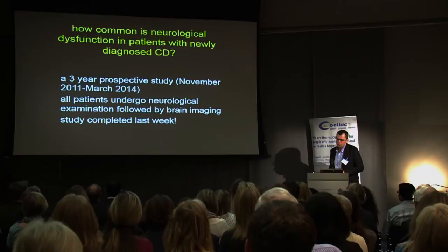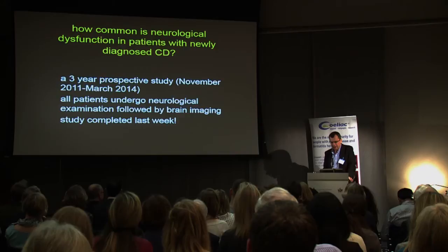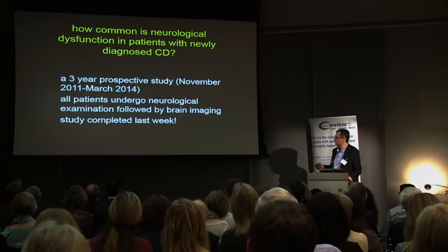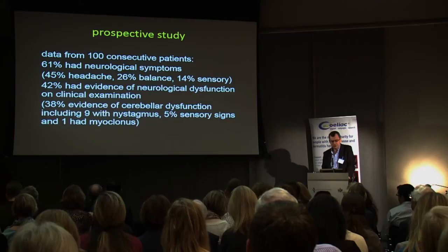How common is neurological dysfunction in patients with newly diagnosed celiac disease? This study was completed last week, funded by Celiac UK, took three years to complete. From 100 consecutive newly diagnosed celiac disease patients who all underwent neurological examination followed by brain imaging: 61% had neurological symptoms; 45% had intractable headaches — not occasional headaches, but more or less daily headaches; 26% complained of balance problems; and 14% complained of sensory symptoms.